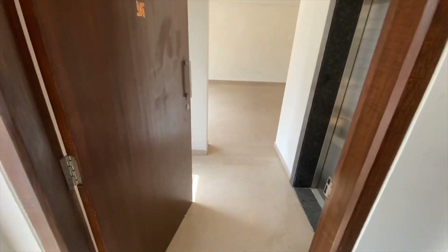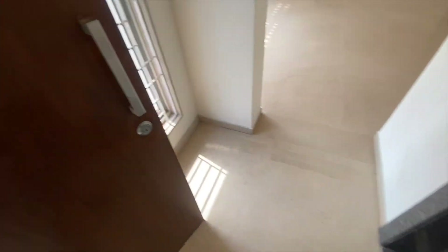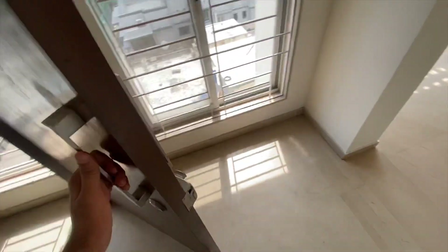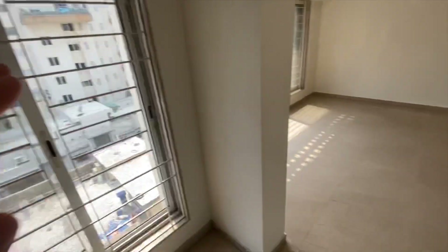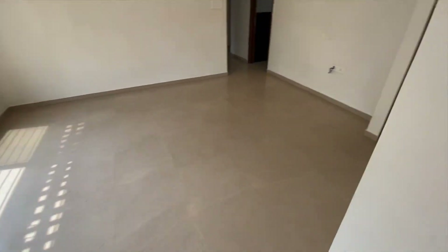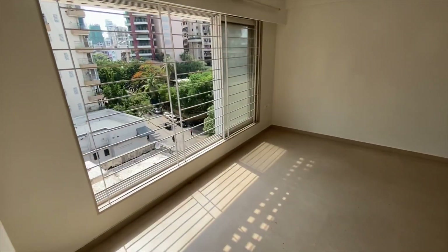Today I'm going to show you a 3 BHK with a private elevator — it's a one floor, one apartment with a private elevator. We're entering the flat; this is your portion to keep your shoe rack and everything. We have entered the living room of the house — you can see it's a very spacious, big-size living room with openness from everywhere.